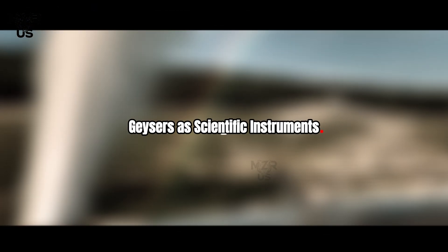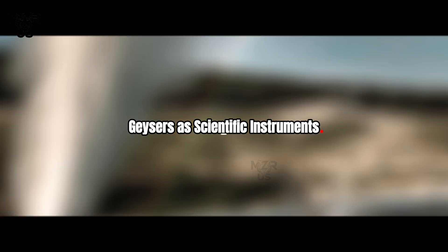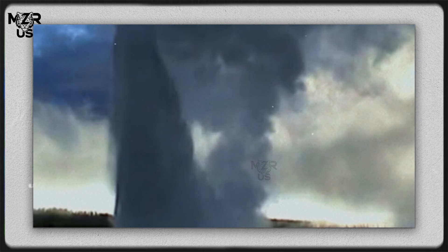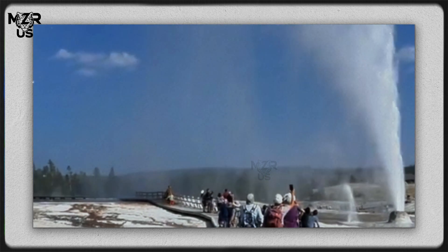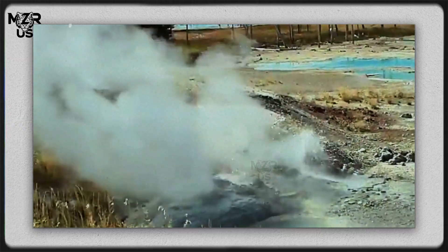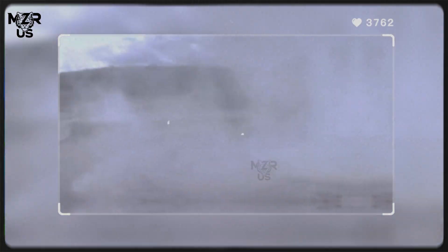Geysers as scientific instruments: modern monitoring turns these geysers into natural sensors. Scientists use seismometers to detect underground fluid movement, GPS to track ground deformation, temperature probes to monitor heat flow, and chemical analysis to study dissolved minerals. Changes in geyser behavior help scientists understand how earthquakes affect hydrothermal systems, how climate influences groundwater recharge, and how pressure redistributes beneath volcanic regions.